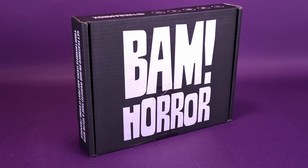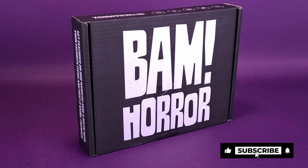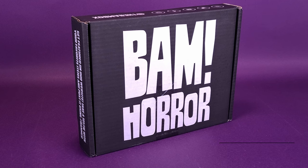I certainly hope there's no boos inside this box, but what one will find inside a BAM Horror Box delivered to their doorstep every single month is prop replicas, collectibles, and most importantly, autographs of some of your favorite celebrities from television and film.